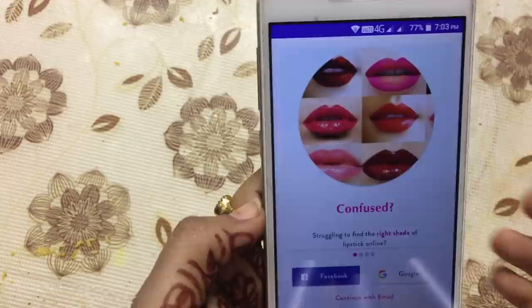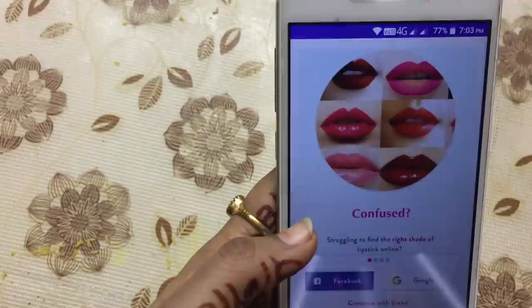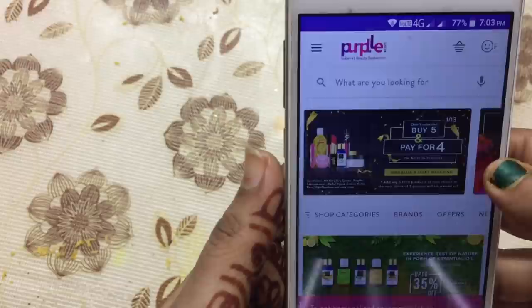All types of brands have makeup products available. If you enter your skin shade, you will get helpful beauty recommendations. Options include fair skin, witty, dusky, dark, and light. I will select my personal shade. Now the shop is open.